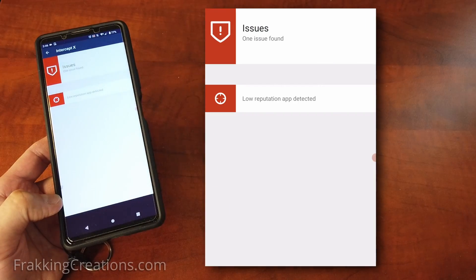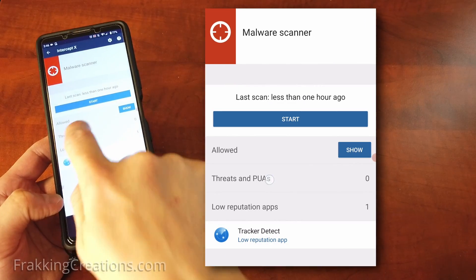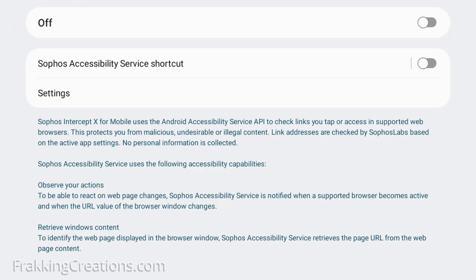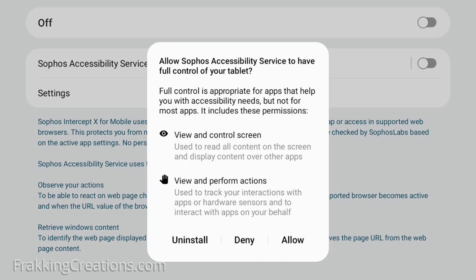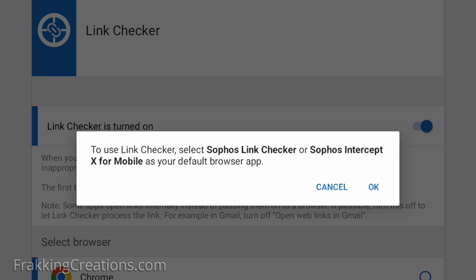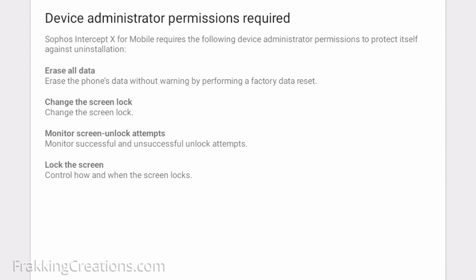While Sophos Intercept X for mobile is quite a good app for something that is free, it isn't necessarily the most user-friendly app to set up. There are some permissions that need to be granted in order for it to do its job properly. Because this can be confusing, you may need help from a tech-savvy friend or family member to help you get it properly installed and configured. But once installed, you won't need to set it again and will be better protected.